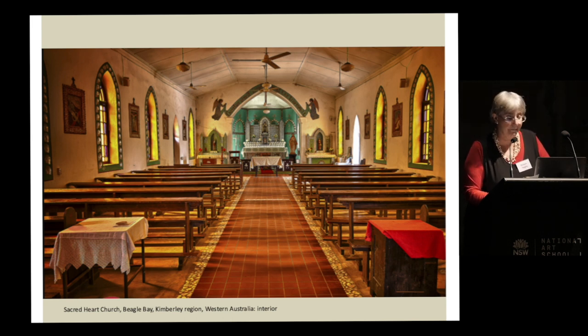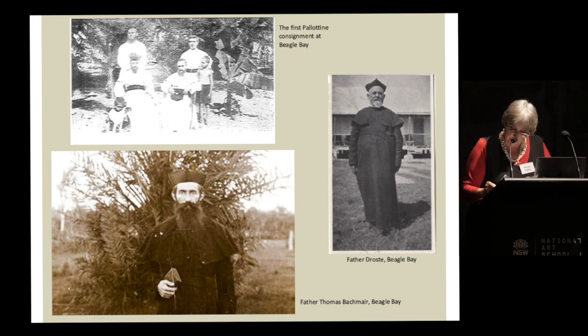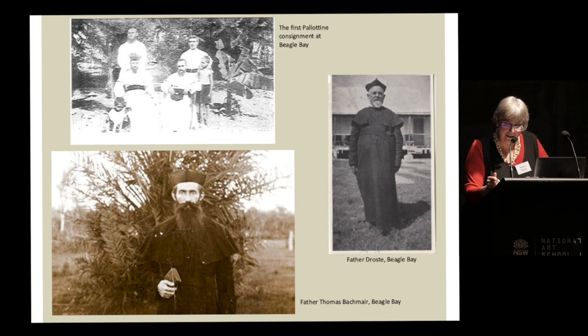The arrival of the Palatines marked a turning point in the community's development, with a more extensive market garden and larger school established. The Sisters of St John of God arrived in 1907, and they decided to build a new mission church that would withstand the cyclone seasons that had destroyed the previous structure. Father Thomas Bashmare, who joined the Beagle Bay community in 1904, was the driving force behind the proposed new building of extraordinary scale and ambition — though construction did not get underway until 1915, when the Palatines were confined to the mission as part of wartime restrictions on German residents in Australia.